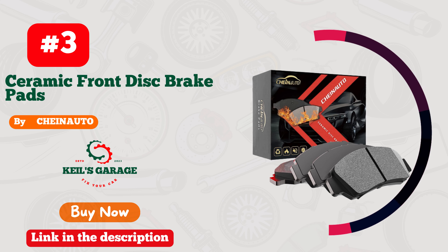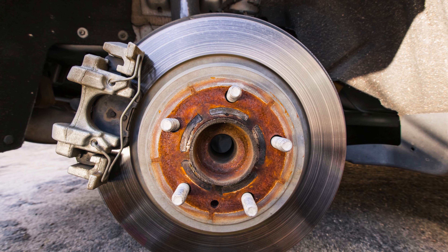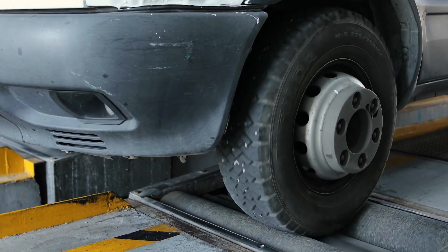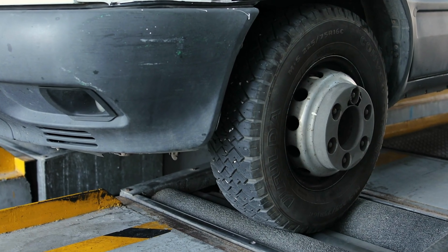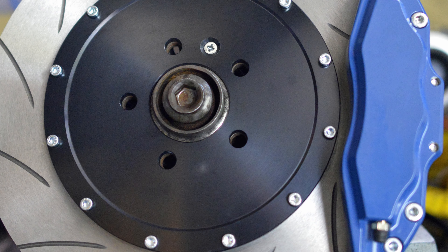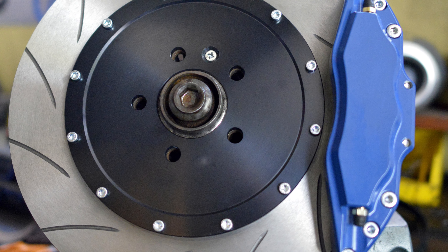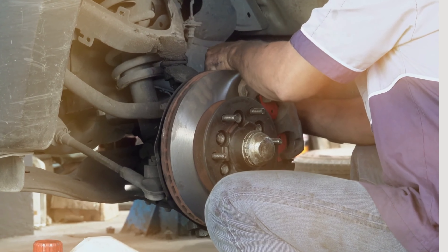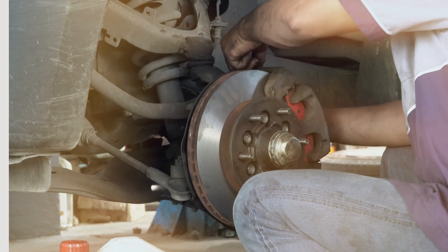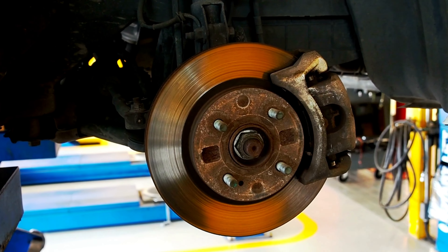Number 3: Shinato Brake Pads — unbeatable performance for your Honda Accord. Say goodbye to squeaky stops and embrace smooth, responsive braking like never before. These pads are a game-changer, delivering top-notch quality and incredible durability. The perfect blend of safety and performance, they handle any road with confidence. Upgrade your Honda Accord with CHEINAUTO brake pads and experience driving at its finest. Your car deserves the best, and these pads deliver it in style.